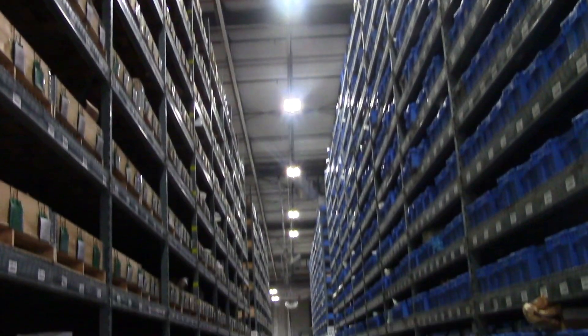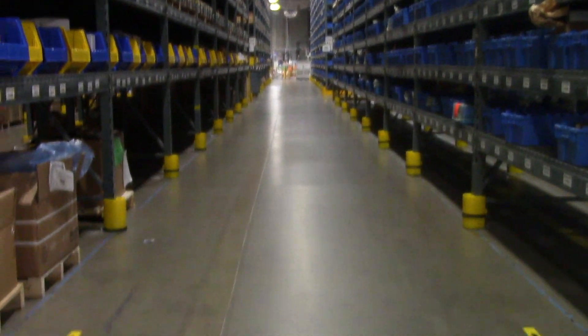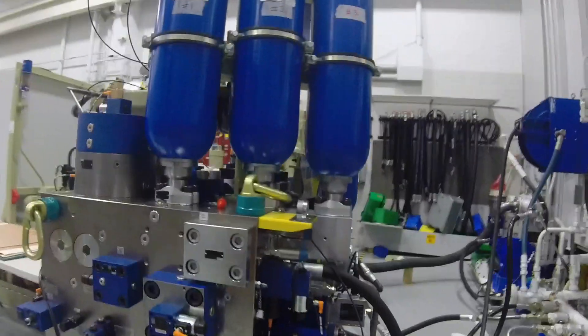It all began when we took a trip to Bosch-Rexroth in Bethlehem. I got to see cool manufacturing processes for items like hydraulics, manifolds, car parts, and custom orders.